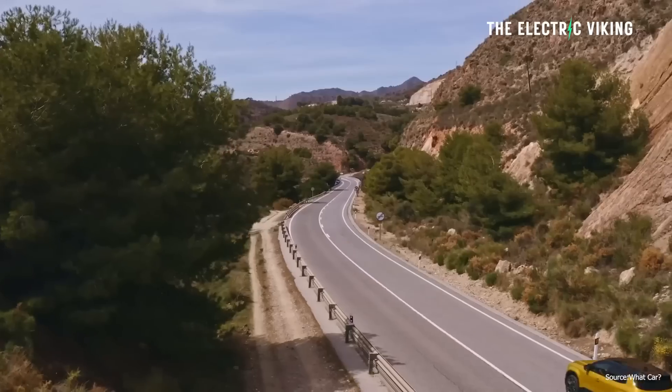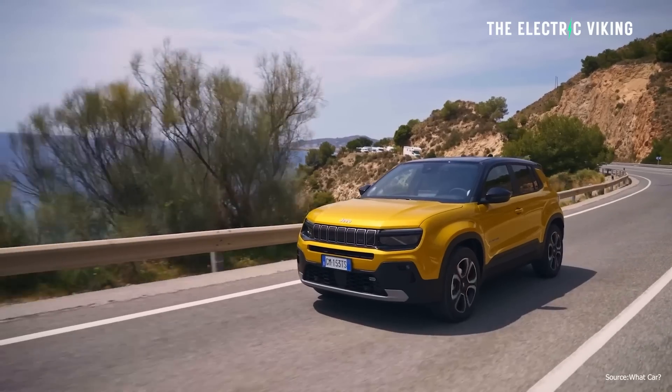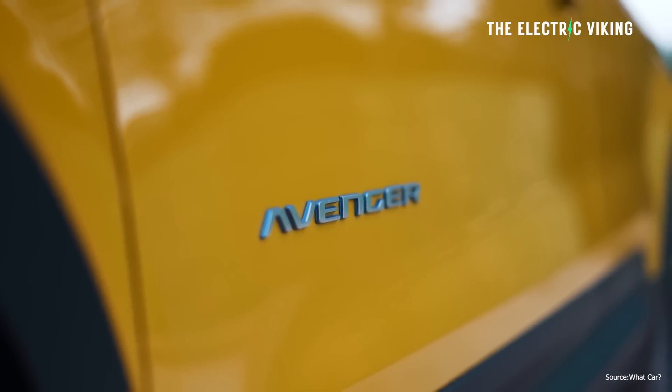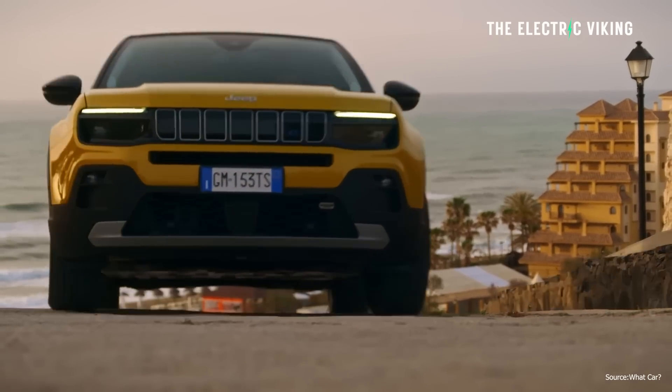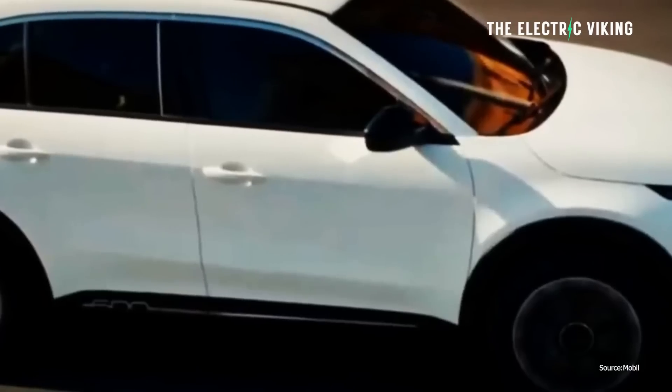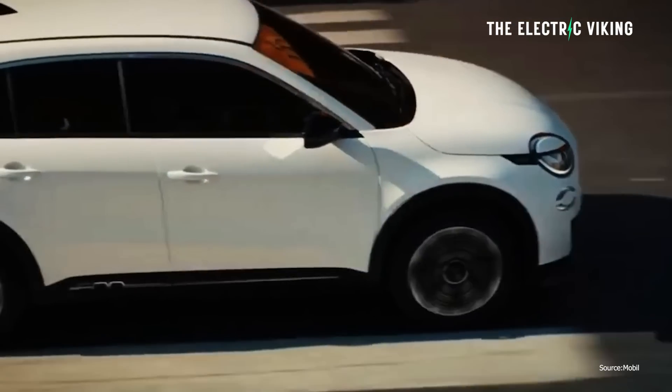Since Fiat hasn't revealed exact specifications yet, we can look at the Avenger, which it appears they will largely base the 600E on. Same eCMP platform, same motors, and probably the same battery packs. The Avenger has 154 horsepower and 260 newton meters of torque — that's 192 pound-feet — and a 54 kilowatt-hour battery pack. Some critics are even calling the Jeep Avenger the best Jeep ever made. They've done a fantastic job with the styling of the Avenger, and I think the same applies to this car too.